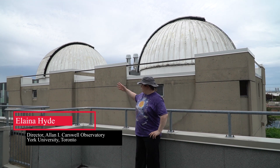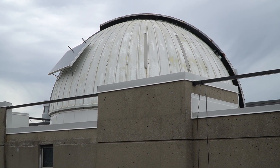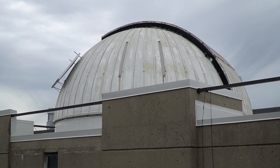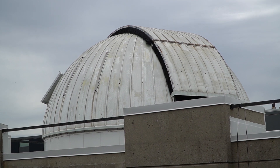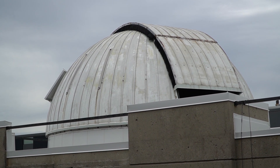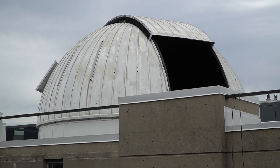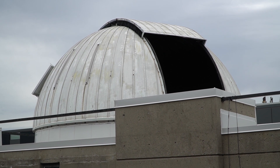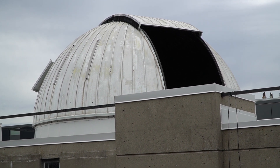Welcome everyone to the old domes of the LNA Carswell Observatory. These will not be here much longer. We are actually getting two new domes. These domes are original from the 1960s. They have been operating almost continuously every night since the building was put up, so you can imagine they are quite old, starting to show their age. We're looking forward to getting new domes that are not only going to allow us to expand research, but also our outreach and public observing opportunities.